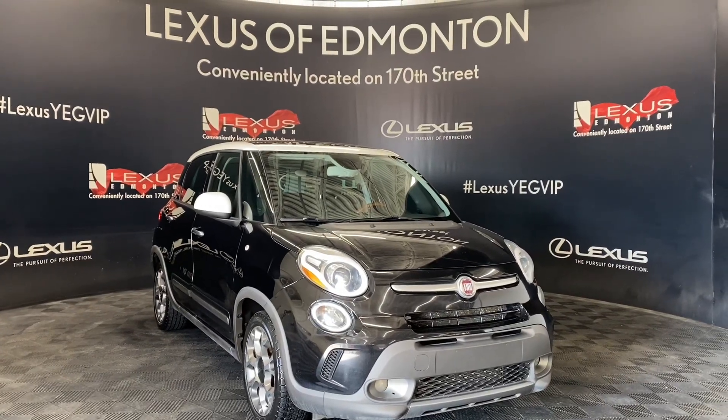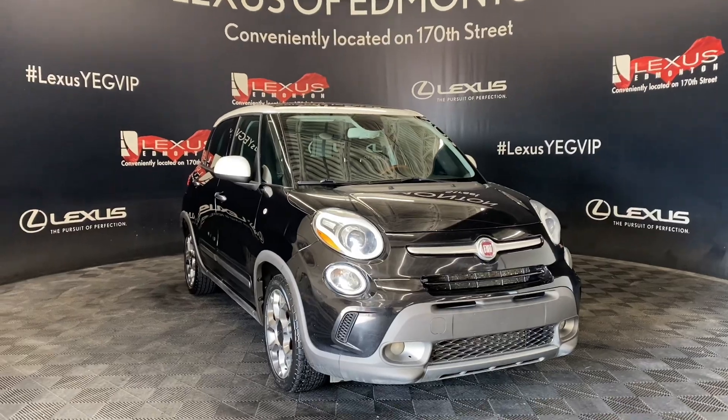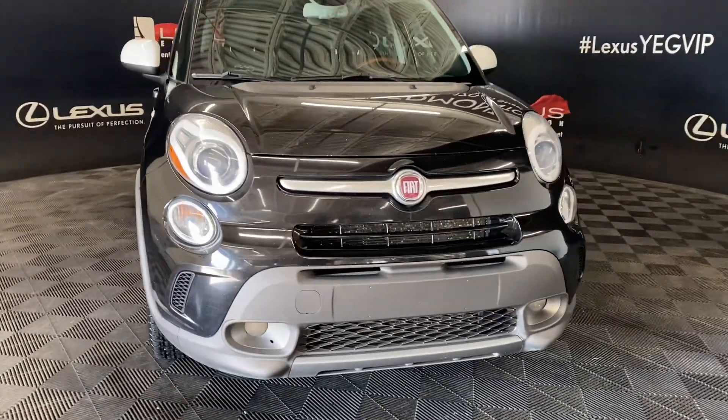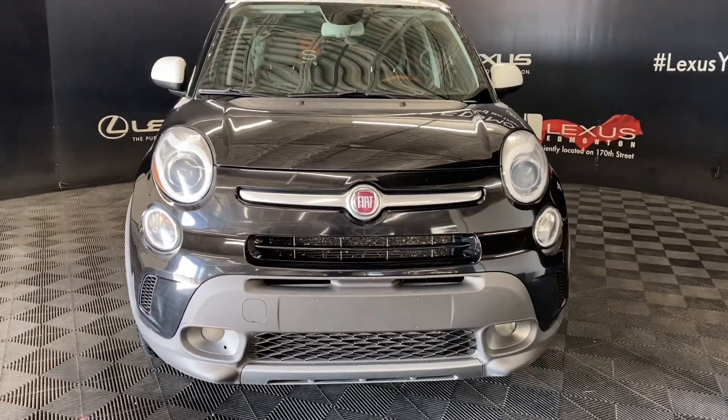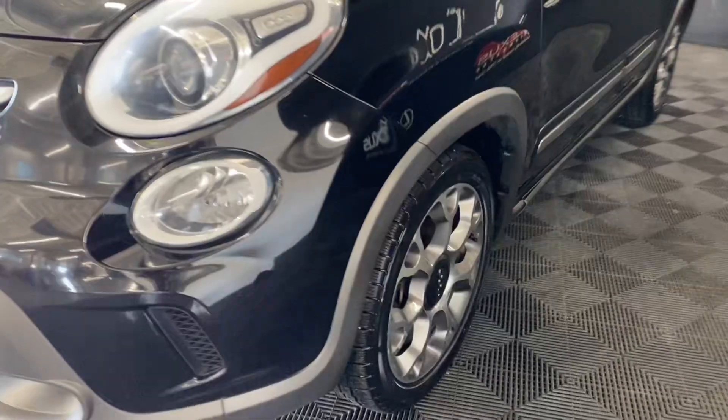Welcome to Lexus of Edmonton, located off 111, 170th Street. Today we're looking at a 2014 Fiat 500L in the color Narrow. Under the hood, you have a 6-speed automatic transmission and a 1.4-liter 4-cylinder engine.